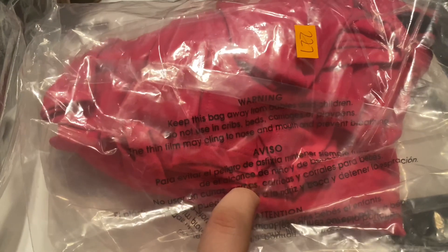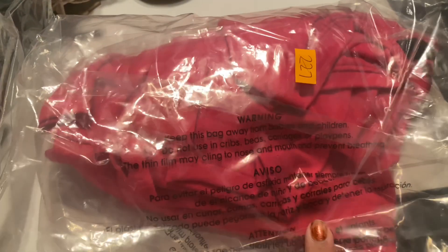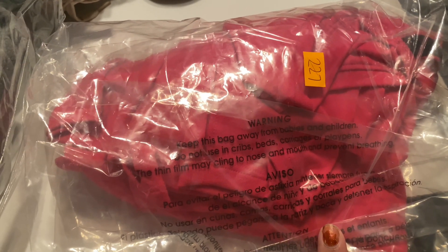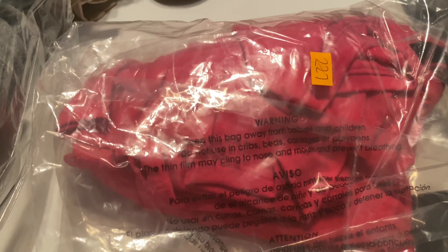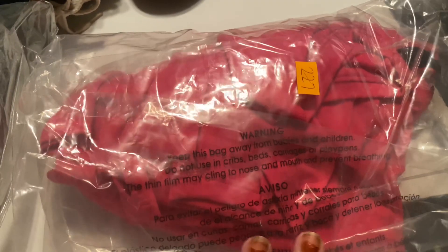I sold this for $11.74. I got this at the bins and it probably cost me about 80 cents, so I made a decent amount of profit. It wasn't the best, but I like to buy lower-end items and sell them for between $10 to $15, because that is still money I'm making even if it takes a little bit longer.